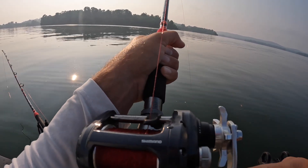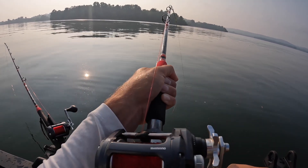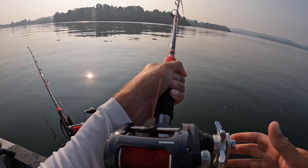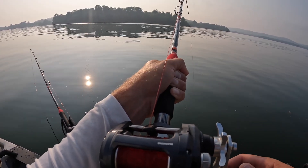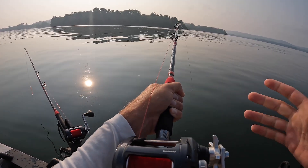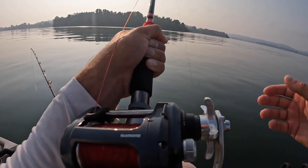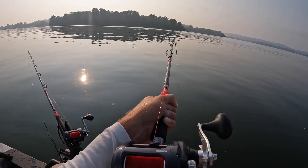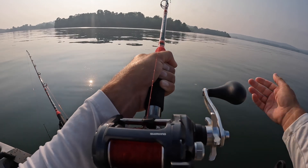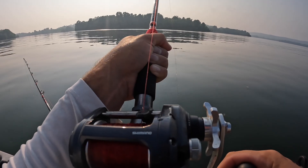I'll tell you, this time of year it can be tough finding better quality fish. You have to sort through a bunch of smalls. It's a very active bite in the summer — water temps are up, metabolism's high, they're eating. But a lot of your better quality fish right now are still on the nest, so you've got to put in the time and sift through a bunch of small fish. Do that enough and you will run into better quality fish.